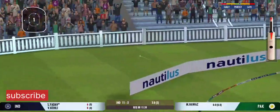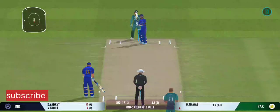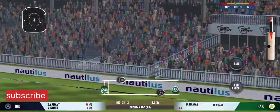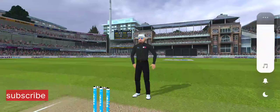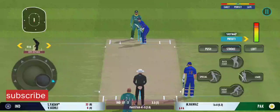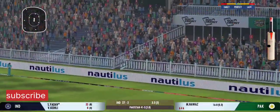Bang bang! That's powerfully struck by the batsman for maximum. Tremendous hit — that's the crowd catcher, that's the six! Oh, he's clubbed that for a six — that's the grand one.